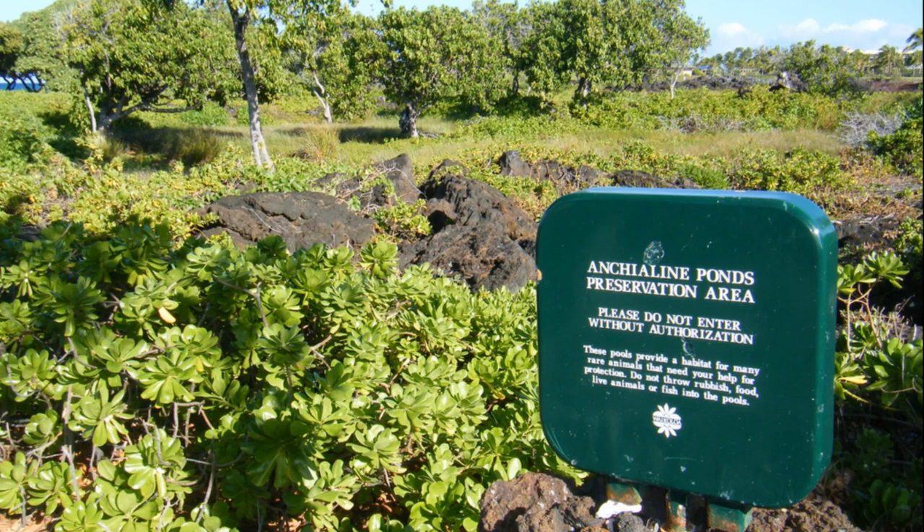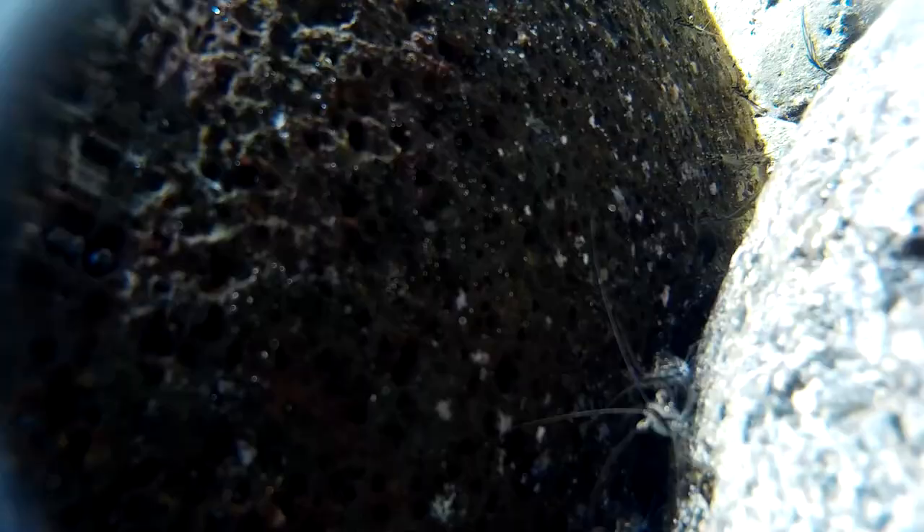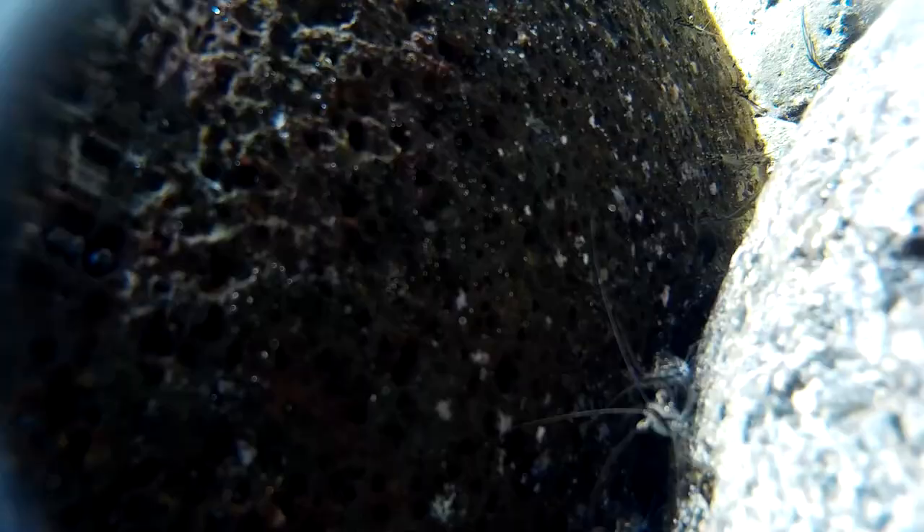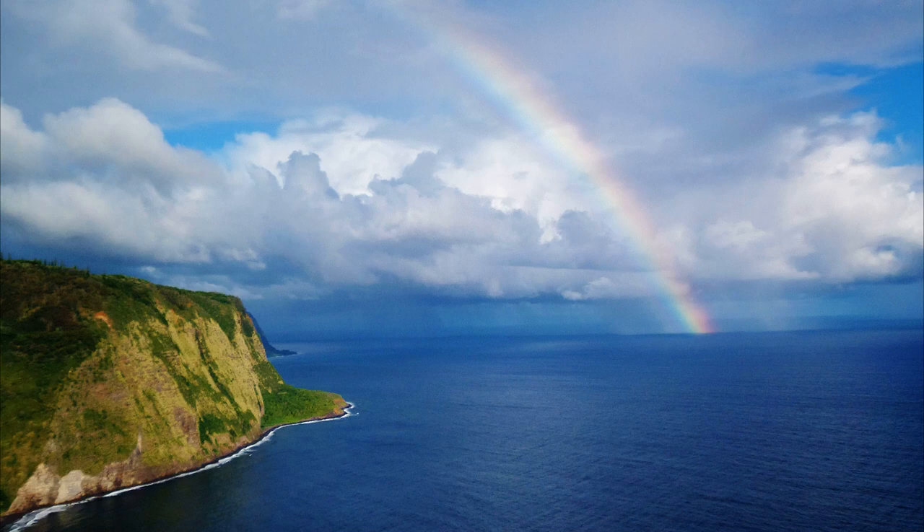Anchialine pools are enclosed bodies of water that have an underground connection to the ocean. Feeble shrimp only grow to about 2 inches long. From hatching to becoming juveniles, the larvae undergo about 8 molts, passing through various stages.